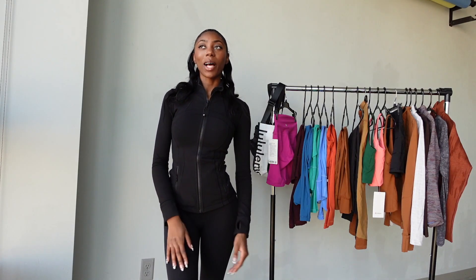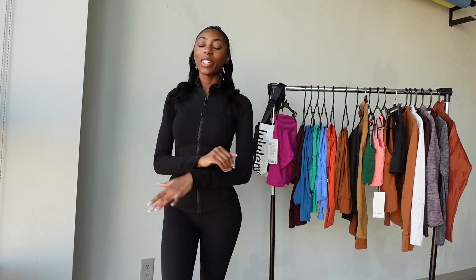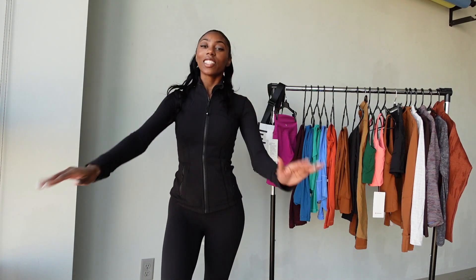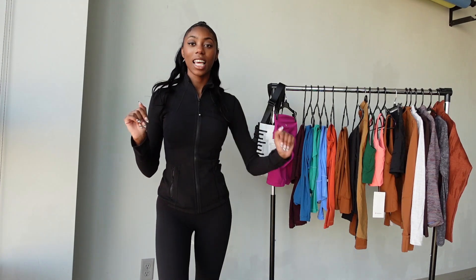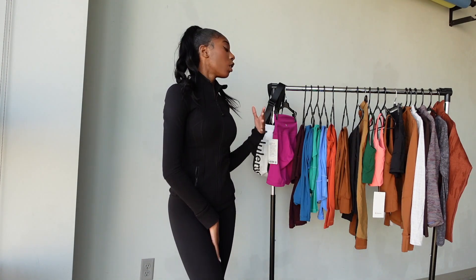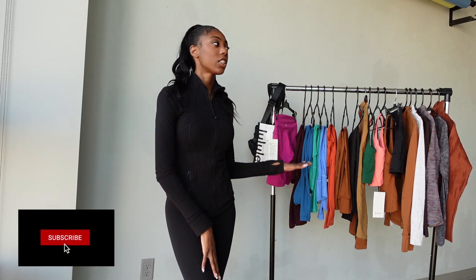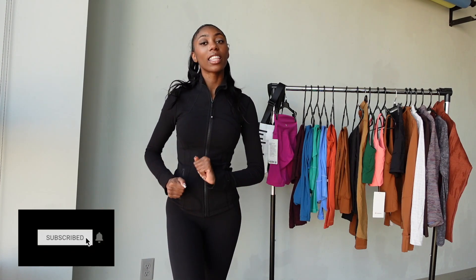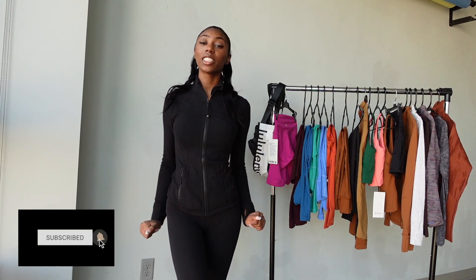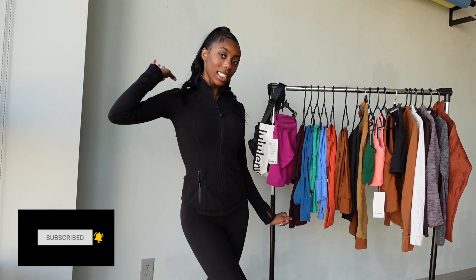Hi everyone, and welcome back to my YouTube channel. In today's video we are going to be doing a huge Lululemon haul and I'm super excited to show you all of the pieces that I've been purchasing over the last few months. I'm going to try them on for you and give my honest opinion about the way the clothes fit, the quality, and how I would wear each item.